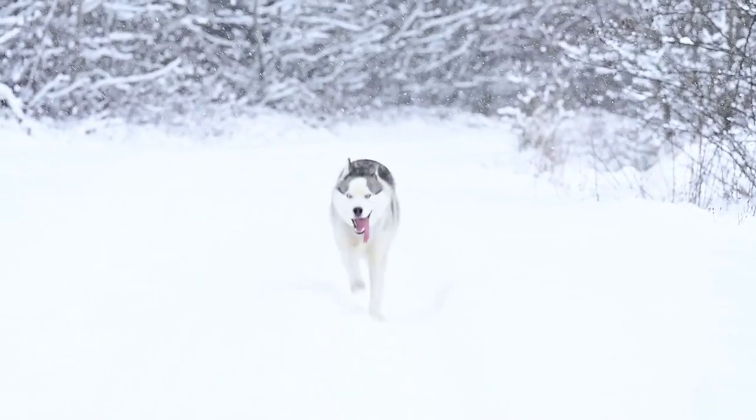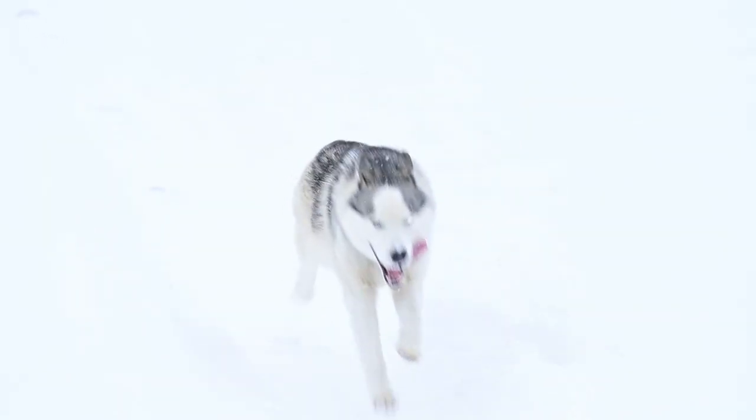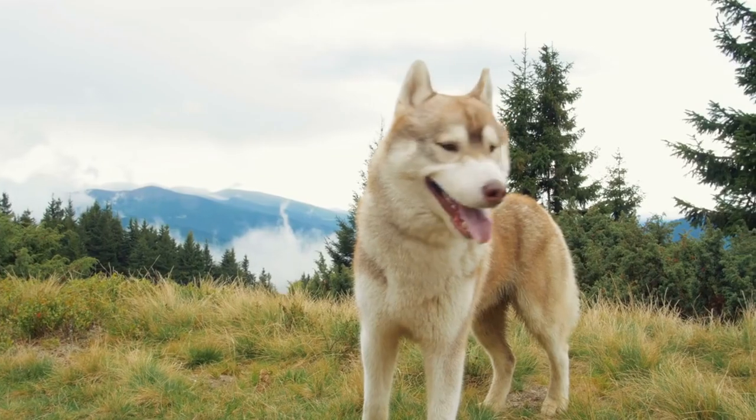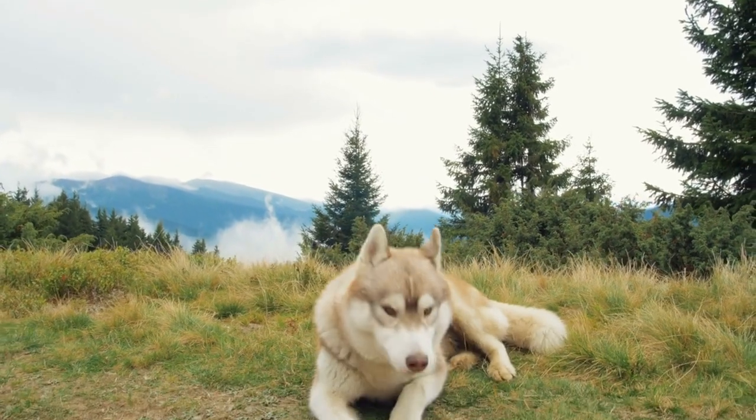Consistency: Consistency in commands and expectations is crucial. Siberian Huskies may test boundaries, so a firm but fair approach is necessary to establish rules. Exercise needs: Siberian Huskies have high energy levels and require regular exercise. Daily walks, runs, and playtime are essential to prevent boredom and ensure a happy and healthy dog.